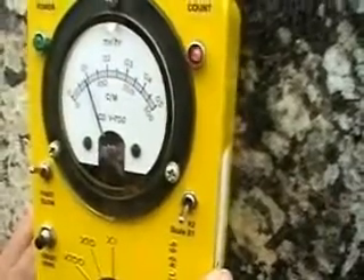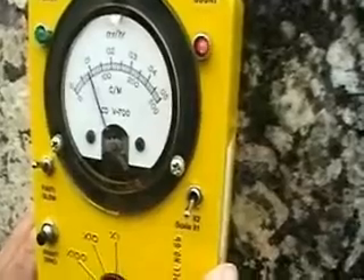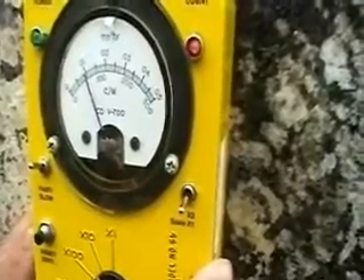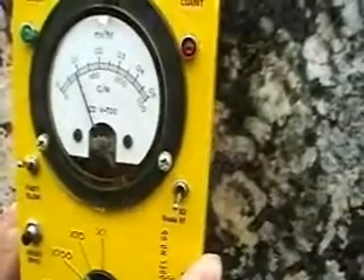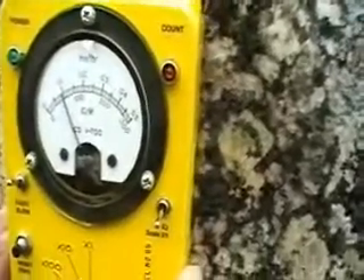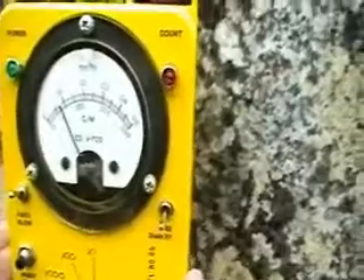...and 50 milliroentgens. What it's settled on right now is about 10 milliroentgens per hour. Somebody do the math, but I believe we're at 1,000 times higher than what the MIA has been claiming for the last 14 years. This entire area is 1,000 times hotter than what the MIA has claimed.